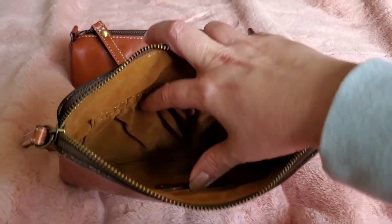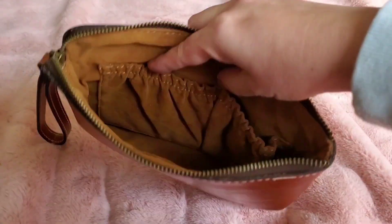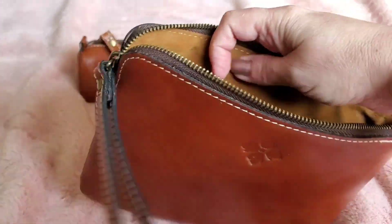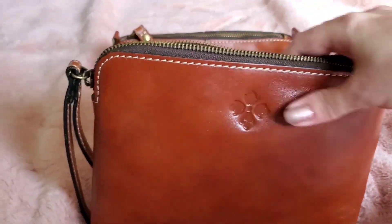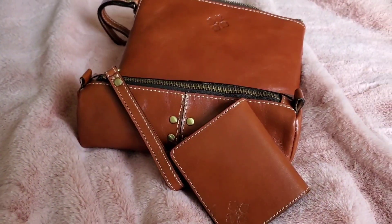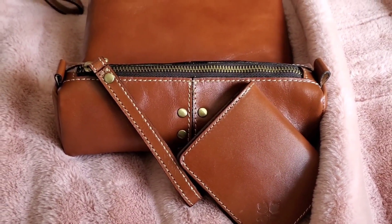I threw my phone in the zippered pocket in the back — it was perfect for it — and then I had some makeup in here too. Really beautiful, very nicely made. This leather — you can see the sheen to it, and I haven't done anything to it. The color of this one is tan and it's just absolutely beautiful.